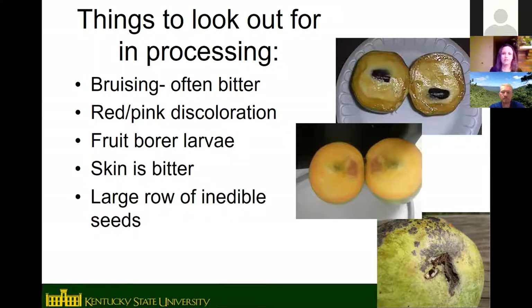When processing pawpaw fruit, you may see pink discoloration inside which indicates internal bruising. Occasionally a pawpaw peduncle borer larva will be found in the fruit. The skin is not edible for most people due to its bitter flavor. The seeds — which are large, lima-bean-sized hard seeds — should not be eaten as they contain alkaloid compounds that cause stomach upset. Be careful not to blend seeds accidentally when processing fruit.